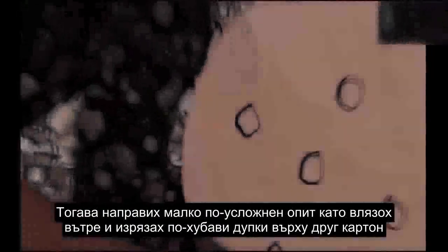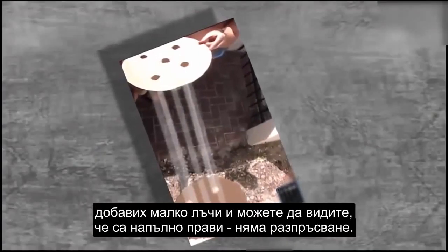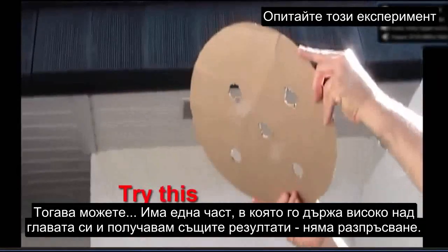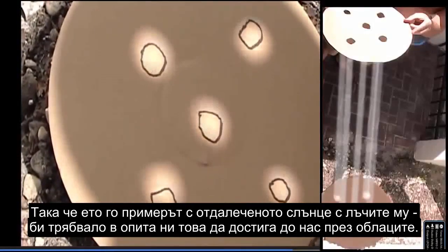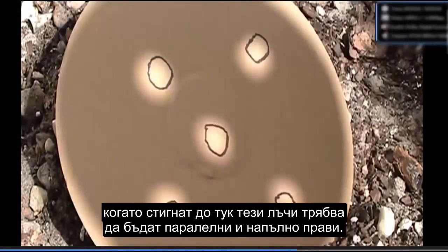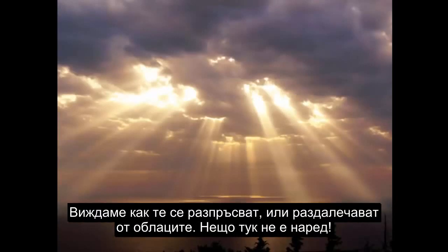Then I got a little more sophisticated. I went inside and cut some nicer holes in another cardboard. I put some CGI beams in there and you can see they are dead straight — no splaying out. There's also a part where I have it up overhead and I had the same results: no splaying out. This is the example of the far away sun — this is what we should experience coming through the clouds. The rays from a sun that is almost a million miles in diameter and 93 million miles away, when those rays get here, they should be parallel and dead straight.